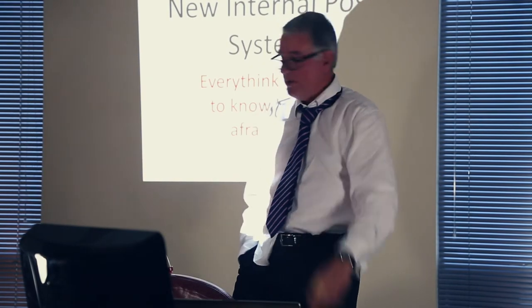Morning everyone. Sorry I'm a bit late. We've been parking this morning, my God. Did you have that? Oh dear, I had to walk in the rain as well. So, great start. Anyway, we'll be done in an hour.